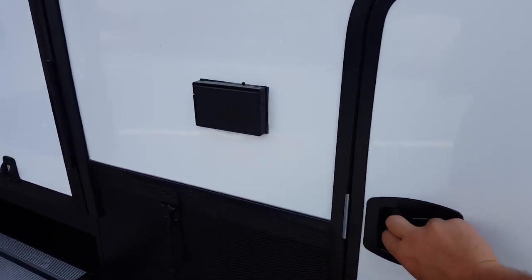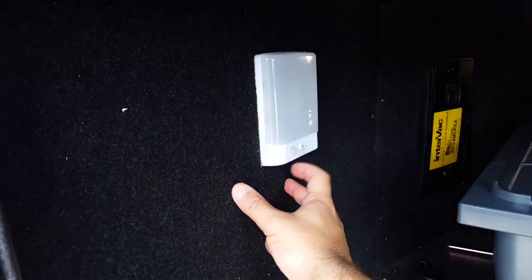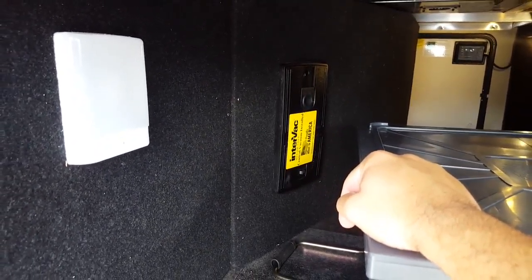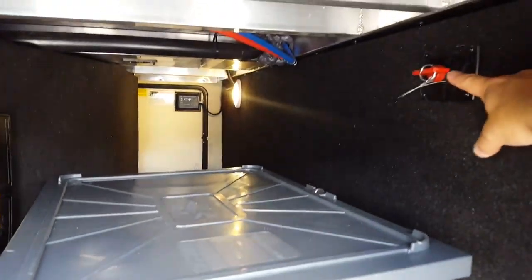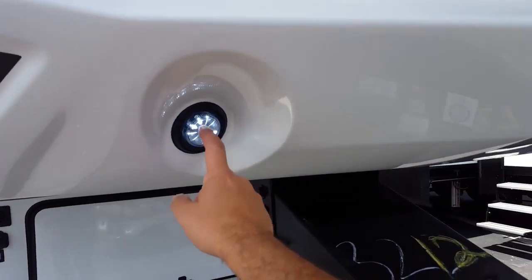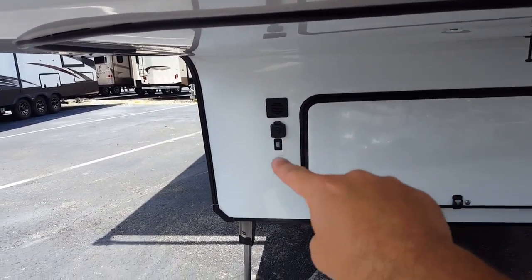First thing I want to point out is it does have an outside TV. It's got two electric outside awnings on the side, and then on the back it's got a patio with a manual awning as well. Really important on fifth wheels these days, especially in Florida, that you get that third AC — and you can see up on the roof it does have three ACs. So if you've got people sleeping in the garage you can turn on that AC, or if you don't like the hum at night you can run the back two ACs to keep it quieter in the bedroom.